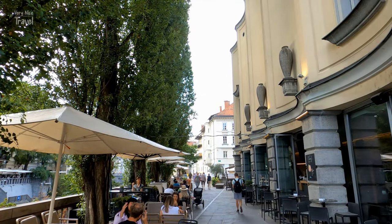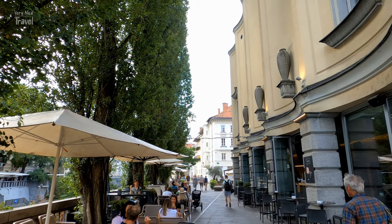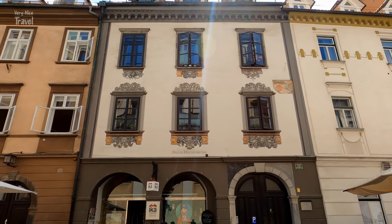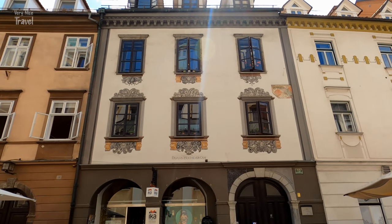Hopefully this Ljubljana travel guide will help you organize your trip to that gorgeous city. Thank you very much for watching and see you again soon.